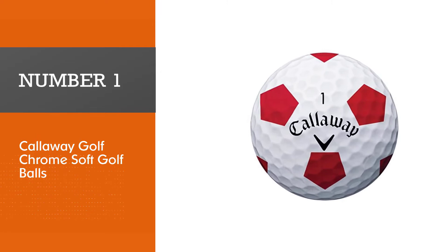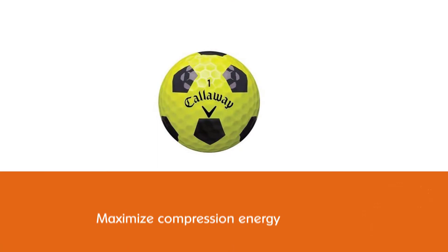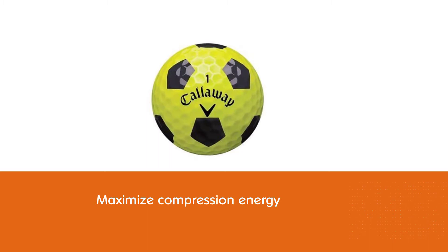The Callaway Golf Chrome Soft Truvis golf balls feature a new graphene-infused dual soft fast core. The new larger inner core will maximize compression energy while minimizing spin, and these golf balls will also promote a high launch for your long distance shots.